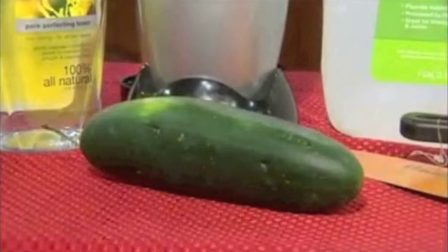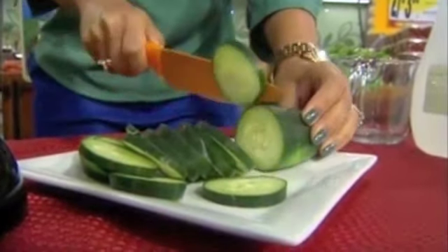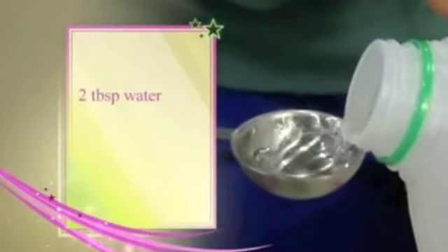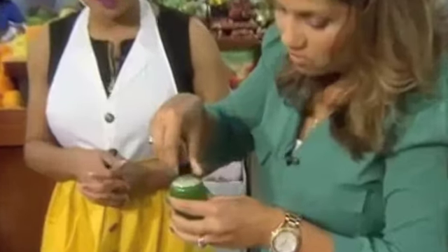Most of us know you can use cucumbers on your eyes for inflammation, but that's not its only beauty use. You can juice the cucumber and use the juice as a toner — it really balances out your skin, and it's actually a leave-on toner, so you don't need to rinse it off. Just cut the cucumber into pieces, blend it up, strain the juice, and add two tablespoons of water and three tablespoons of witch hazel. Mix it up and put it in a spritzer bottle to spray directly on your face. You could use witch hazel or cucumber by itself, but together they're amazing — it feels really refreshing.